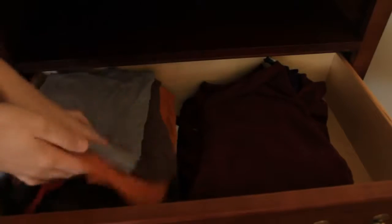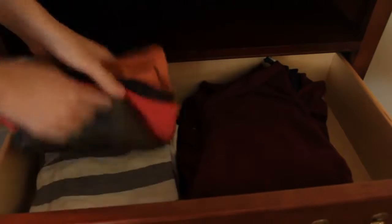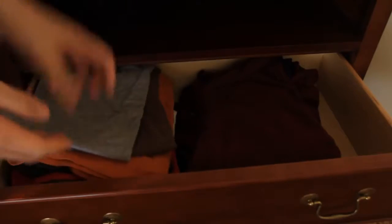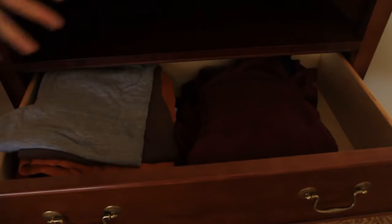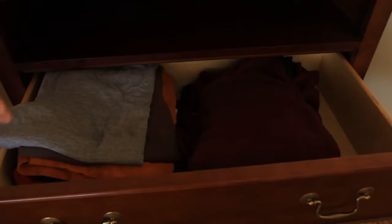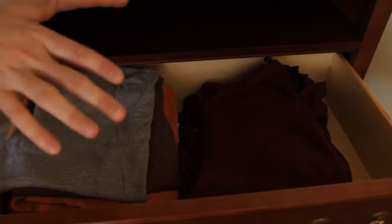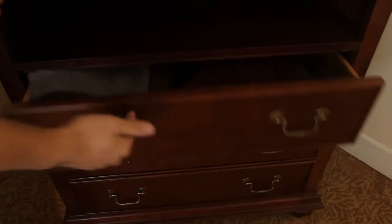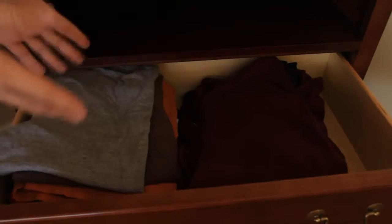Usually a lot of people put their clothes in like that. I would assume so because this is what I used to do, and it's really hard to find the shirt you wanna actually use. A lot of hotels have a dresser to put your clothes in, but how do you put the clothes in so it's easy to take them out? So today I'm gonna show you the best way to fold your t-shirts and sweaters and put them in the dresser so you can see every shirt of yours you wanna wear.